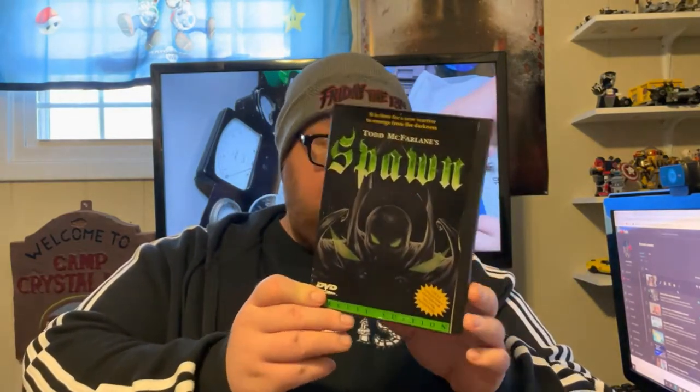Another item — Joel knows I like Spawn a lot, and I did not actually have the Spawn animated movie. He told me to check it out; it was the DVD version and he said I absolutely must watch it. This is next on my list. If anyone wants to know my three favorite comic series of all time: Spawn, Hellboy, and the Uncanny X-Men.